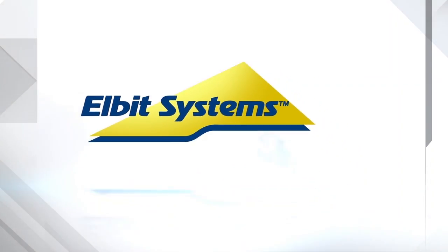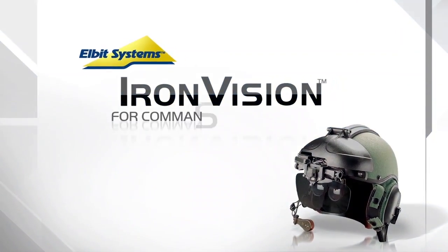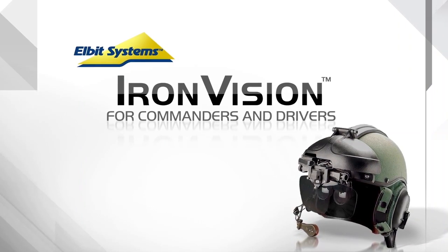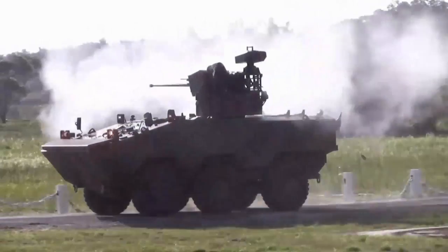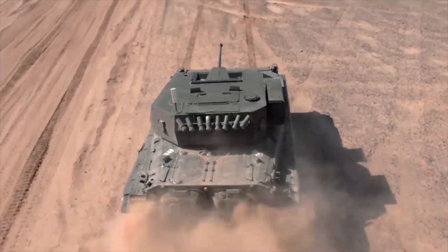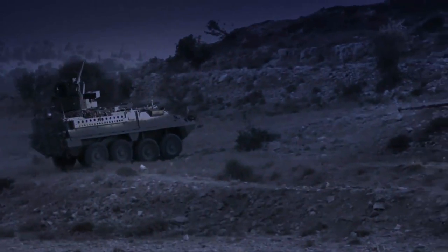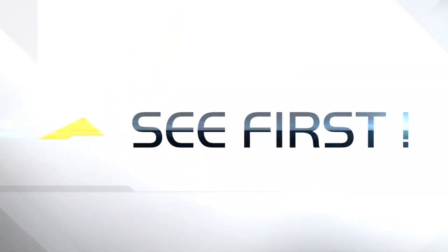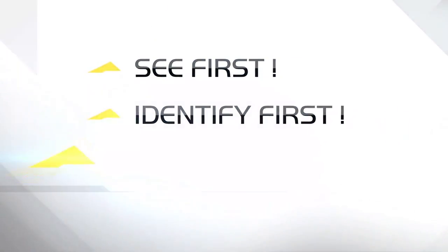Elbit Systems presents Iron Vision for Commanders and Drivers — another first from Elbit Systems. For effective combat capabilities you need maximum visibility, maximum control over your systems, and maximum readiness day or night. You need to see the hostiles before they see you. See first, identify first, react first.